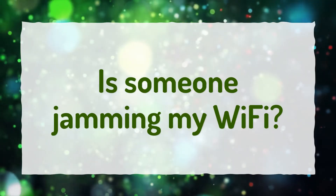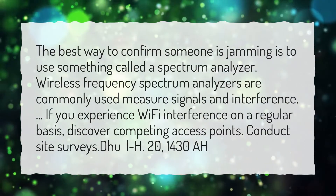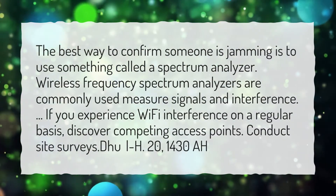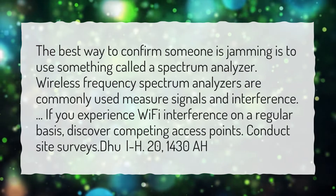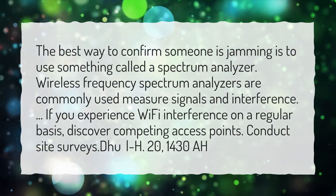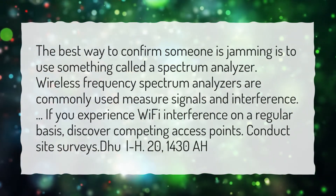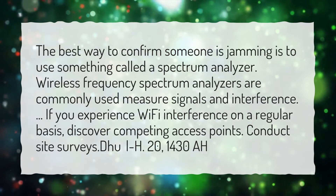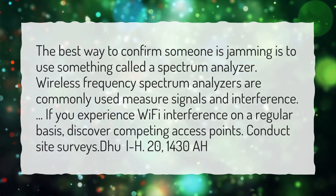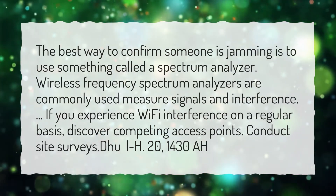Is someone jamming my Wi-Fi? The best way to confirm someone is jamming is to use something called a spectrum analyzer. Wireless frequency spectrum analyzers are commonly used to measure signals and interference. If you experience Wi-Fi interference on a regular basis, discover competing access points and conduct site surveys.